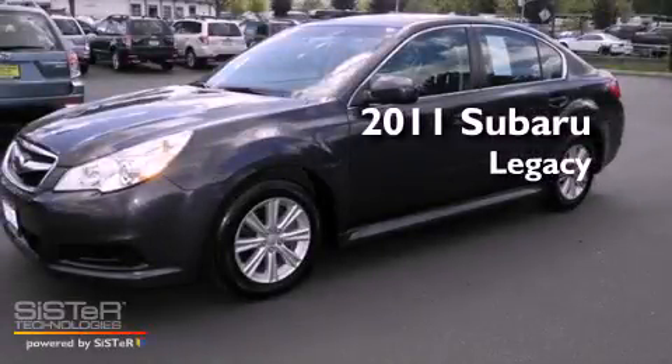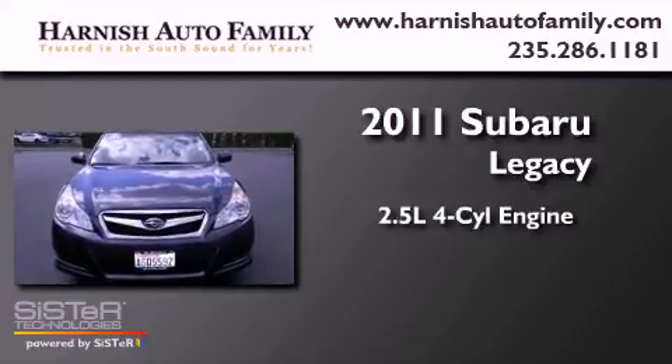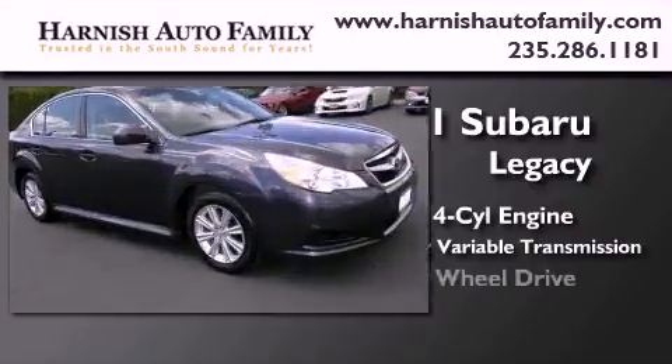This is a 2011 Subaru Legacy. It features a 2.5-liter four-cylinder engine, a continuously variable transmission, and four-wheel drive.